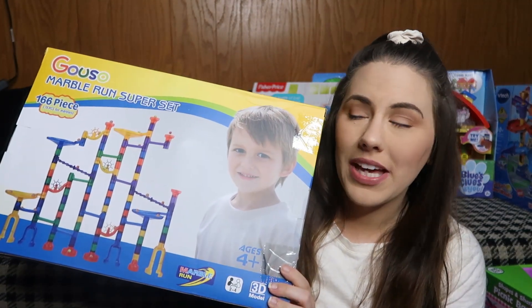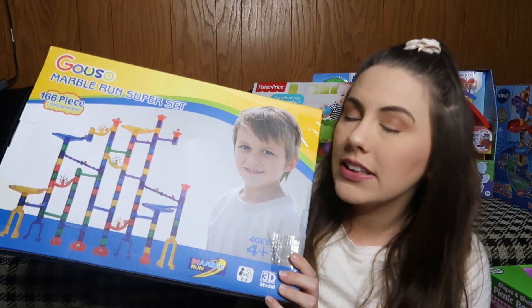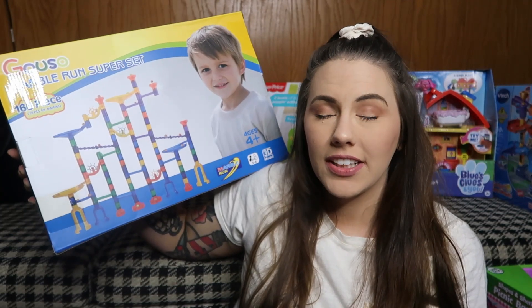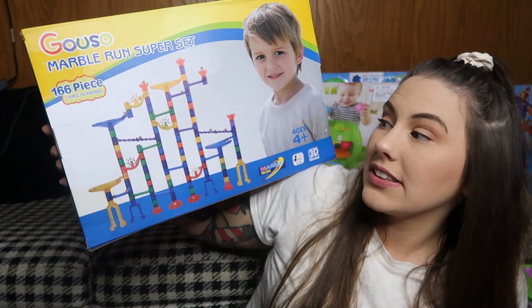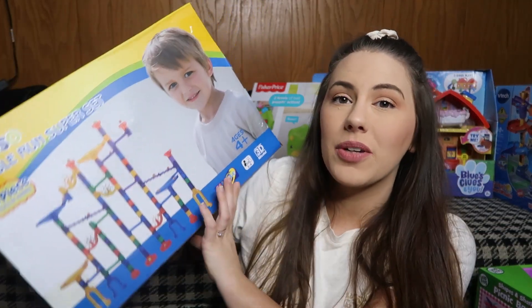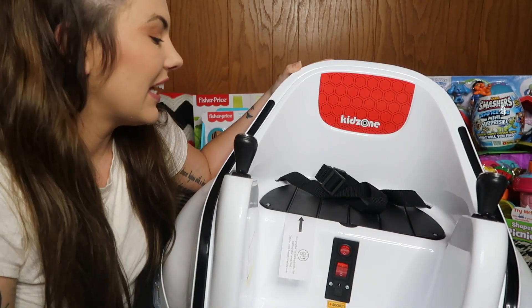This next item is from Amazon - it's a marble run super set. Cashin loves marbles - we come down to the basement and play with his marble tracks all the time. When I saw this I knew I had to get it. It's an actual marble track you can build and create all these different effects, like a little pinwheel to shoot the marble in certain directions and little stairs. He is seriously going to be so excited. I'll link that on Amazon below.